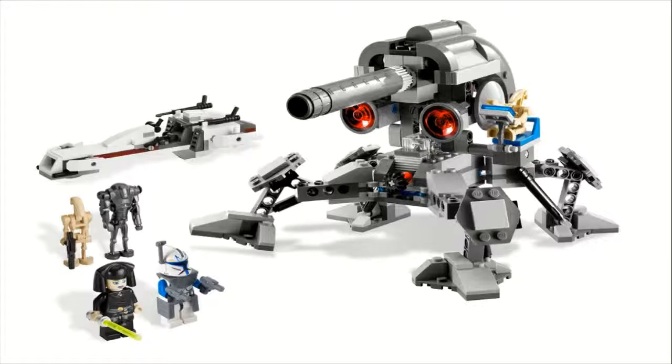I kind of don't like the fact that it's two sides included. Obviously the set is called Battle for Geonosis so you need to have both sides, but I think the set would have worked better as just a turret — maybe with something else separatist, or just the turret at a lower price. But either way, this is a pretty good set overall, and that's why I put this one at number six.